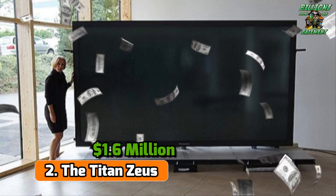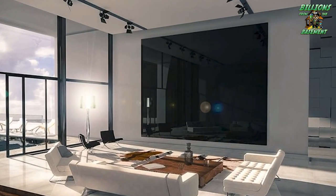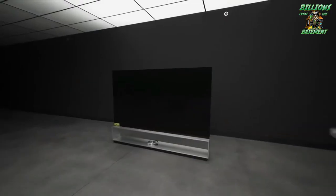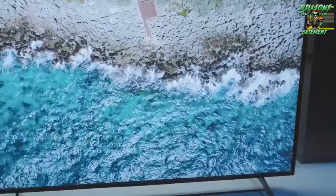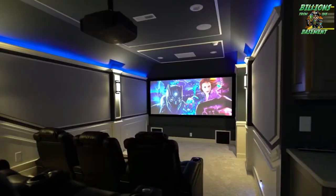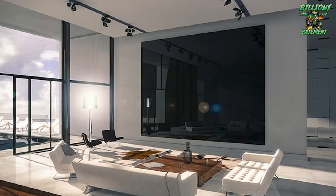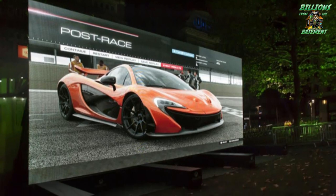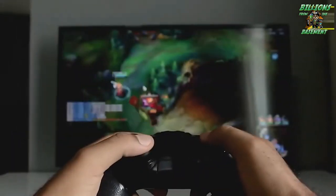Number 2: The Titan Zeus — $1.6 million. The Titan Zeus asserts itself as the world's largest television with a sprawling 370-inch screen, meriting a $1.6 million price tag. Unveiled before the 2014 FIFA World Cup, it redefines the concept of luxury entertainment. Its gargantuan size makes it ideal for luxurious estates. Among its standout features, the Dynamic CCI Aquarium converts the display into a mesmerizing fish tank, while advanced motion tracking and touch technology introduce an interactive dimension. The capability to exhibit 65 billion colors ensures that every frame is vibrant and detailed.